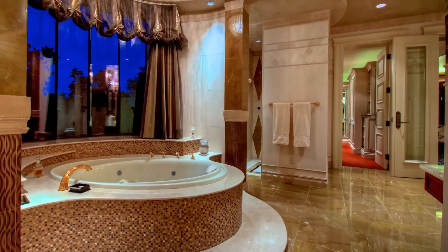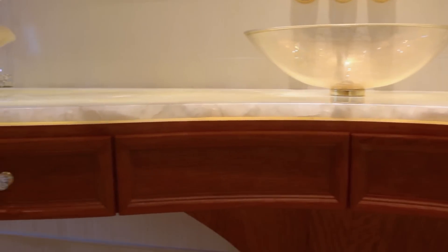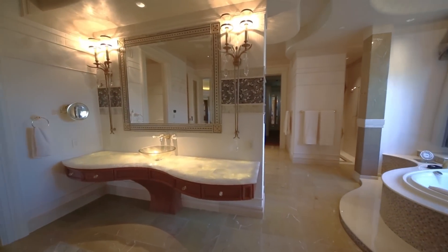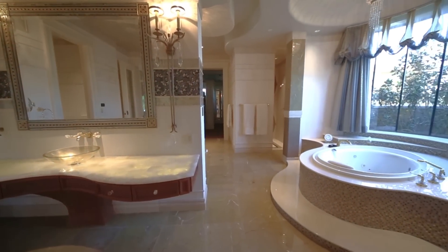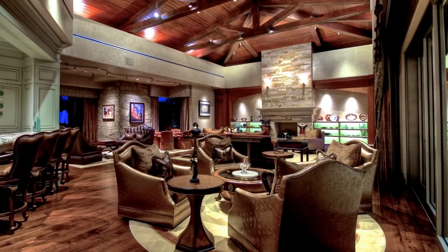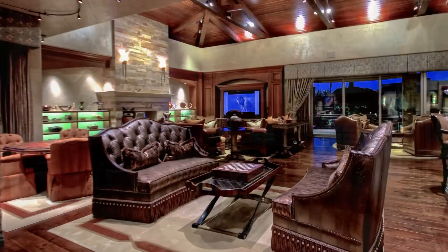The master baths are unlike any other and would rival any day spa. The details and design here are astounding, and include illuminated semi-precious stone countertops, his and hers marble showers, a large Jacuzzi soaking tub with bay window, and large separate walk-in closets.